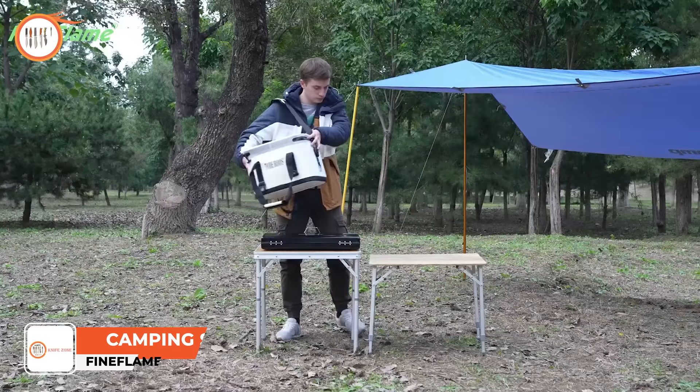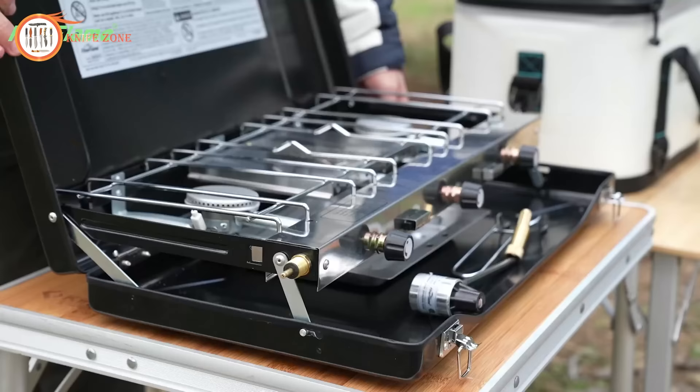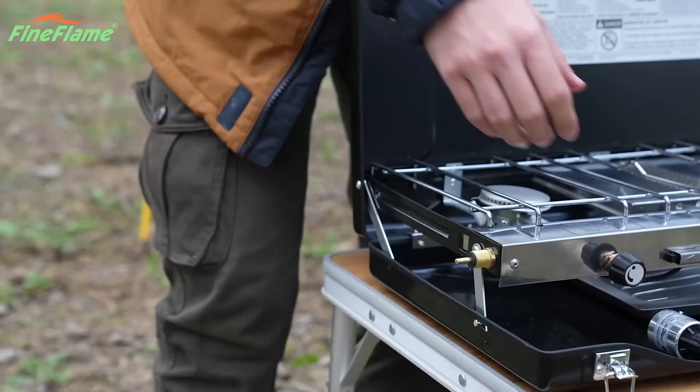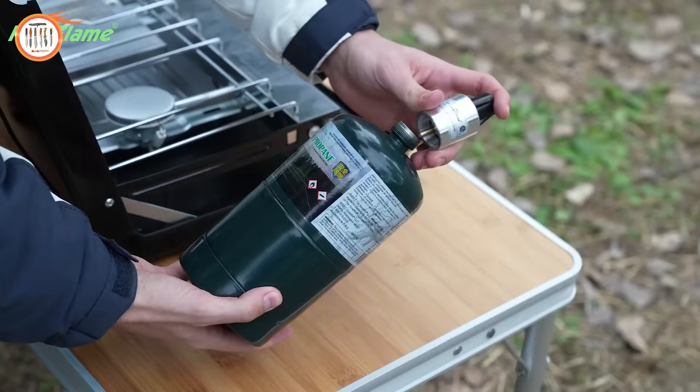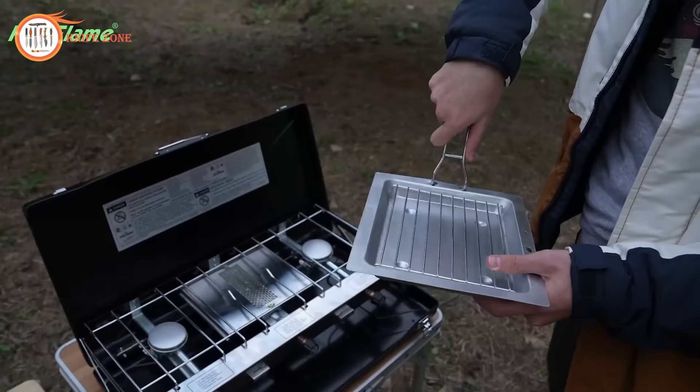Introducing the Fine Flame Camping Stove, your ultimate companion for outdoor cooking adventures. This three-burner portable camping stove is designed with your convenience in mind. It's incredibly easy to transport — with a built-in carry handle and a compact structure weighing just 10 pounds, lugging it around is a breeze. You can toss it in your luggage, storage box, or even a large tote bag, making it a hassle-free addition to your gear. This camping gas stove features three independently adjustable knobs, including two piezo ignition burners with 6,600 BTU power each.